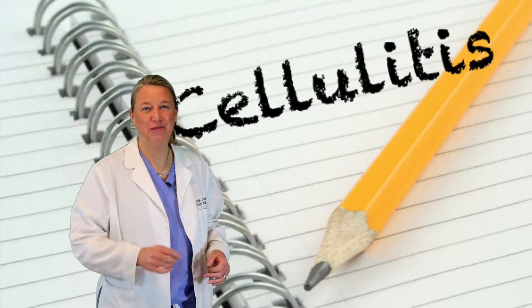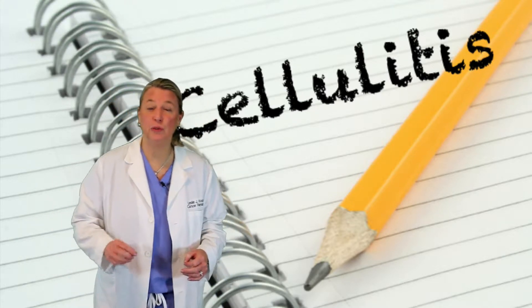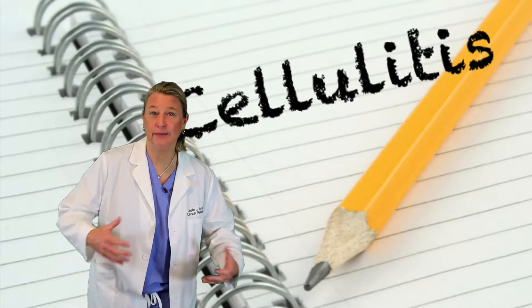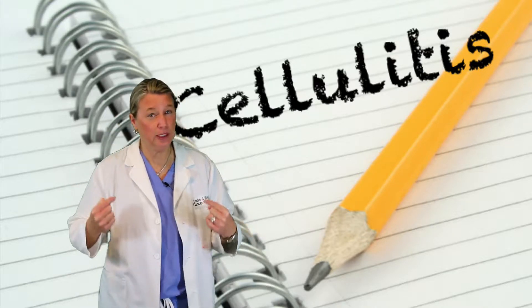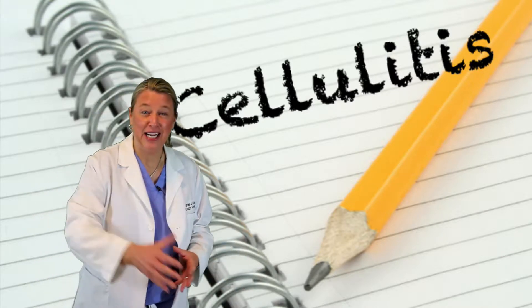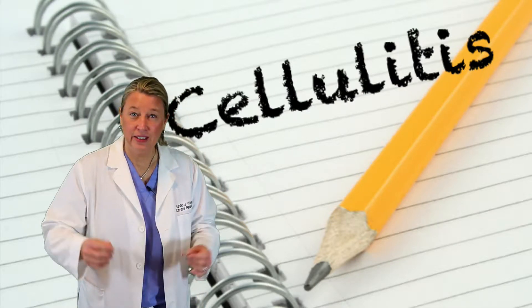Hold on to your seats because today in the recovery room we're talking cellulitis, a type of infection that people who have had lymph nodes removed from their underarm or their groin are more at risk of getting. I know it's not exciting, I know it's not fun, but it is a really important topic. Hi, I'm cancer physical therapy specialist Dr. Leslie Waltke. Welcome to the recovery room. Today we're talking cellulitis.